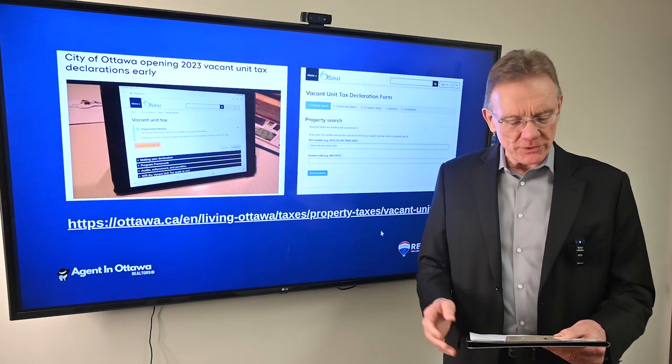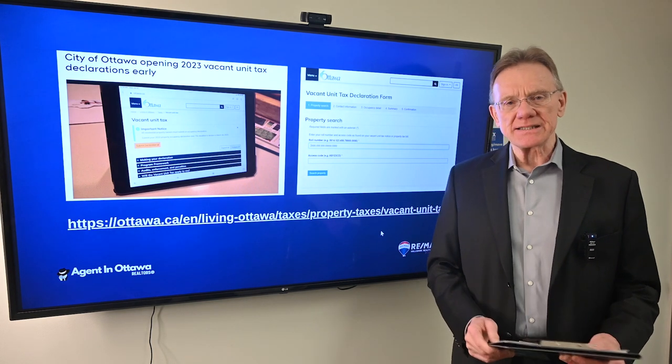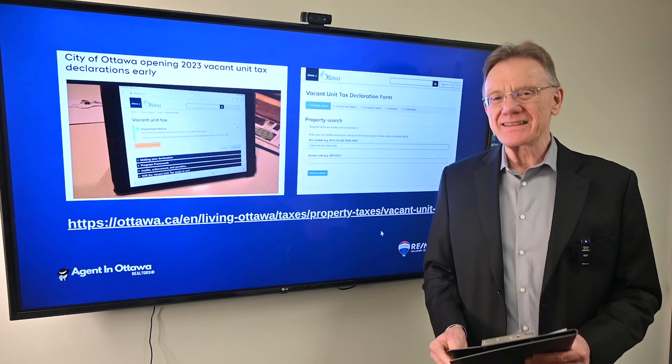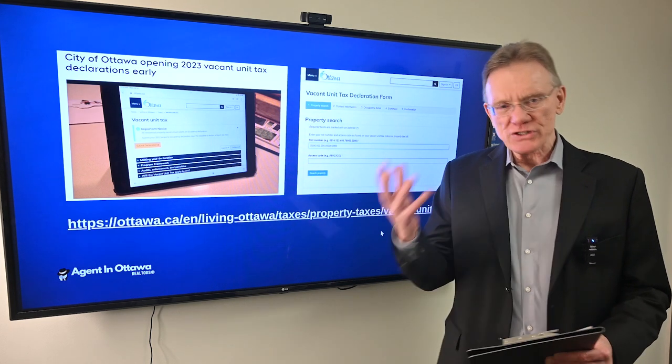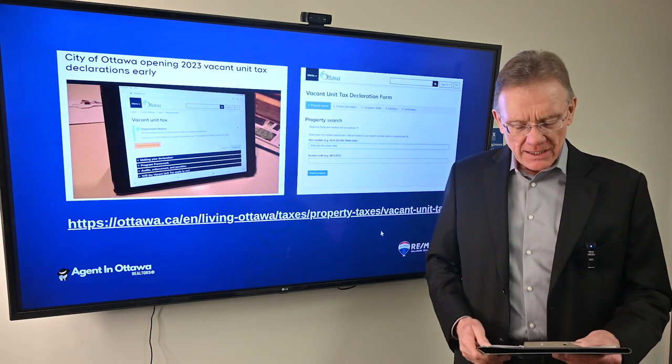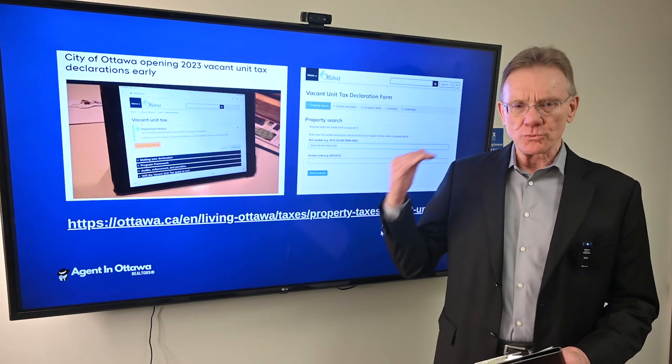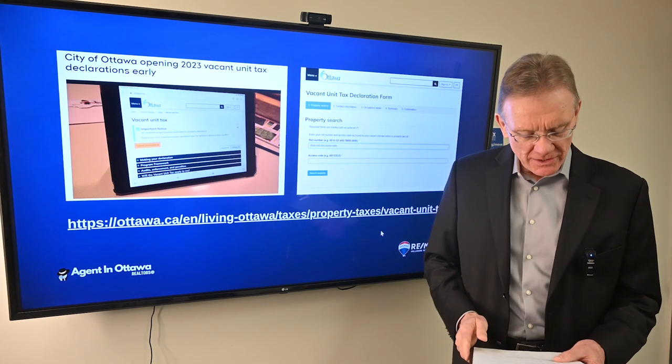I'll give you an example. Let's say your house is assessed at $600,000 — you will receive an additional tax of $6,000. That's 1% of $600,000, and that is in addition to, on top of, your regular tax. Not something to be trifled with.